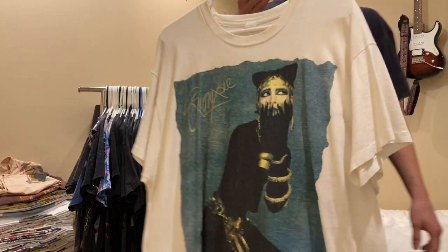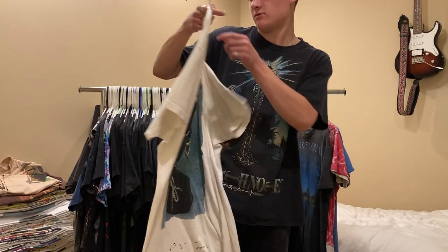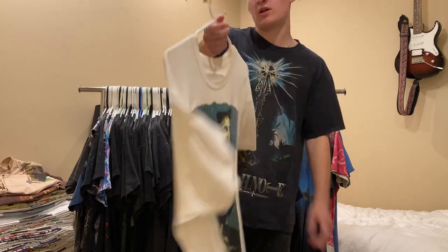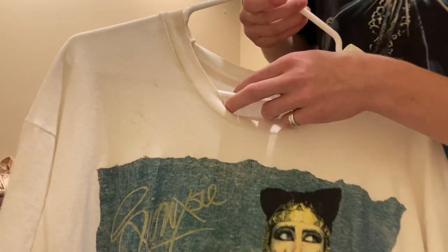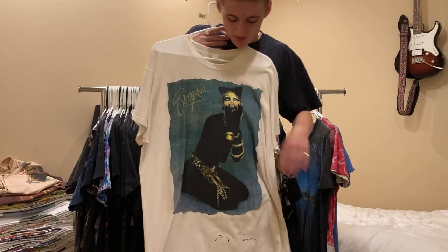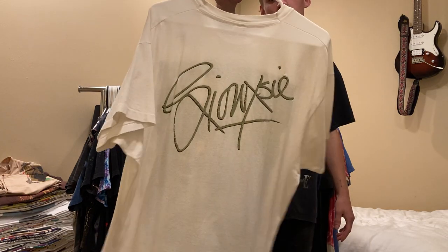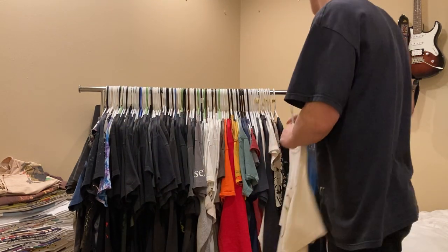Next up is the Siouxsie and the Banshees goth t-shirt. It's a double XL on the Screen Stars. I'm asking $200 on it. It's a really sick print that I haven't seen before other than this tee. Double sided - hit me up.